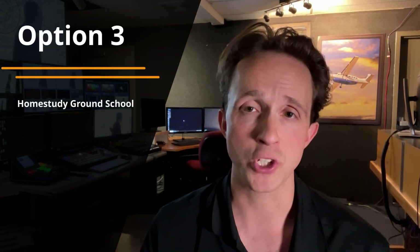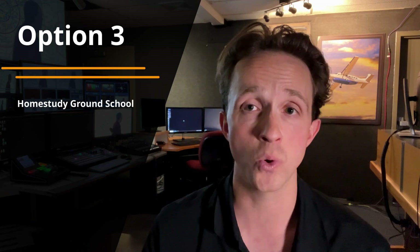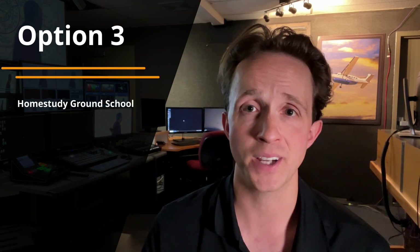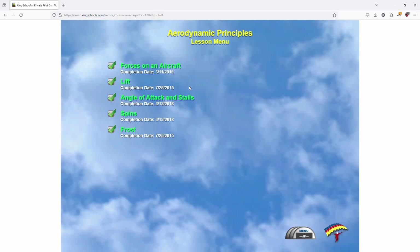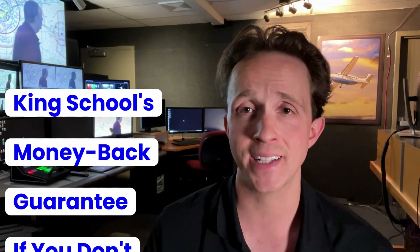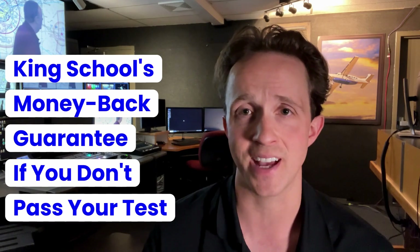Option three is to purchase a home study course such as King Schools. There are some good options out there, but I personally think ours is the absolute best. King's private pilot ground school course is a fantastic video-based ground school and robust test prep software rolled into one. Plus, we will give you your money back in the unlikely event you don't pass your test. I may be a little biased, but I think home study is a great option that will fit into your busy schedule and save you money in the process.